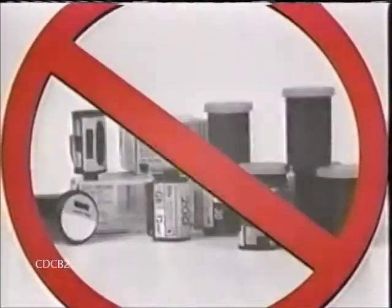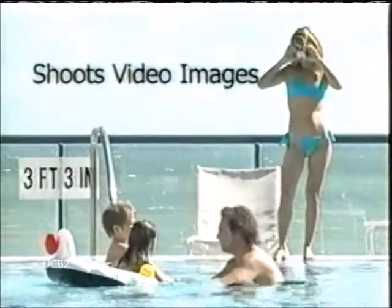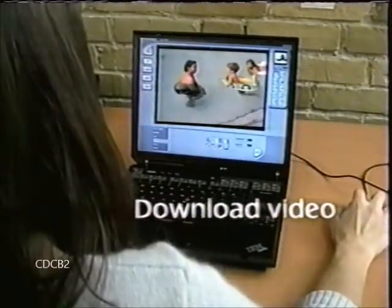No more buying film or paying for photos you don't want. The amazing microtechnology in this incredible camera even lets you shoot video images. That's right — moving video that can be downloaded in a click. Now your memories really come alive.